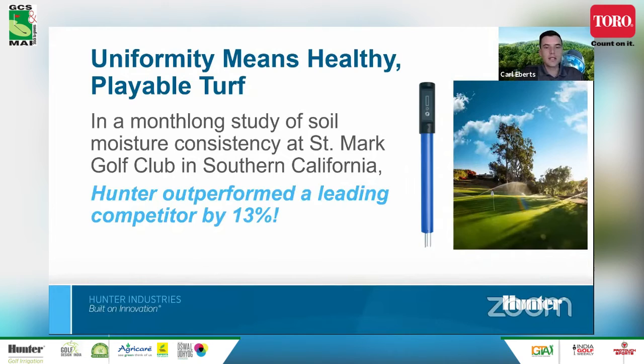Beyond water savings, there's also the playability of the turf and the uniformity of the playing surface, especially on the greens. In a month-long study using the POGO moisture sensor — a handheld dielectric impedance probe measuring soil moisture and salinity — the superintendent did measurements across the green over a month and found that Hunter rotors outperformed a leading competitor by 13% on moisture uniformity.